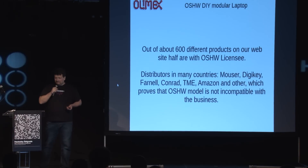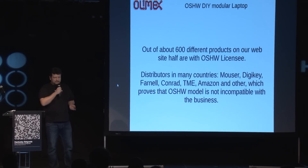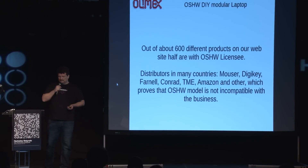We have distributors in many countries. You can see Mouser, DigiKey — all the big catalog companies selling our products. This means that even if you open your specs and people can study your boards or even produce them, it's still a workable business model. It doesn't prevent you from doing business this way.